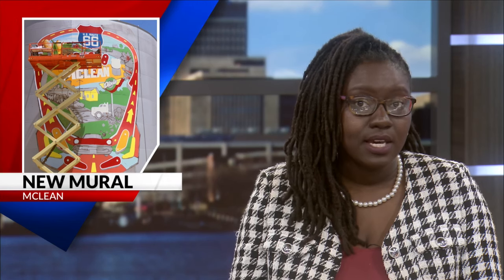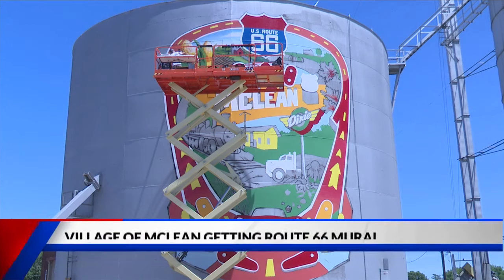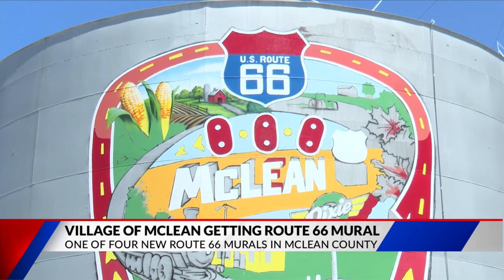That's not the only new art to see in central Illinois. The village of McLean is getting a new mural commemorating the iconic Route 66. The mural is being painted on a silo, created to look like a pinball machine because the village has an arcade. The mural features a train, corn, and the Dixie restaurant sign.